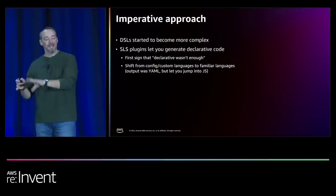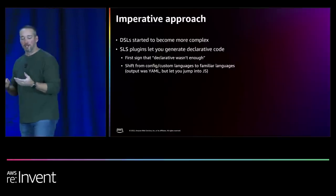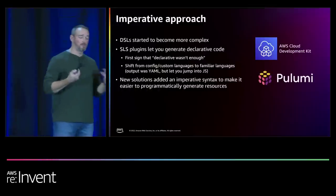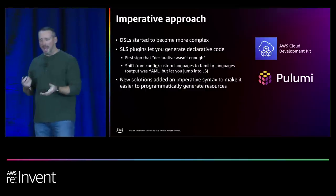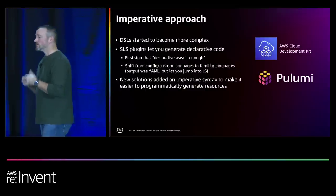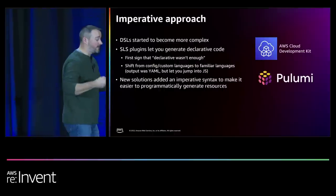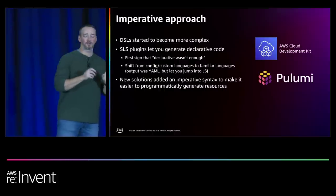This was the first sign that declarative wasn't enough — a shift from custom configuration to a custom language. The output was still YAML, still generating CloudFormation at the end of the day, but it let you start jumping into different languages. Then in 2019 the AWS CDK came out, as well as Pulumi. This was a better way for some people — they had better constructs, making it a little bit easier for people to write infrastructure as code.